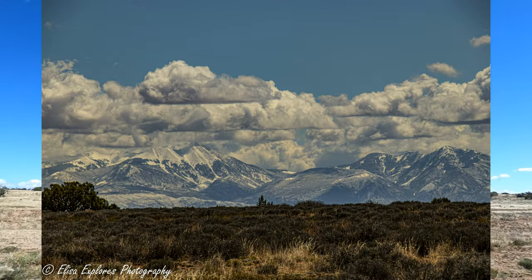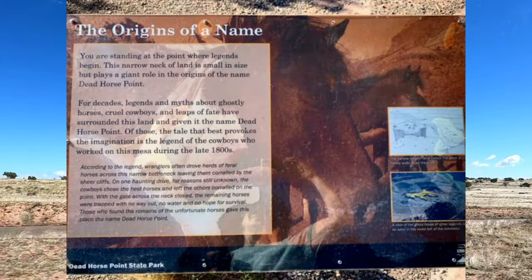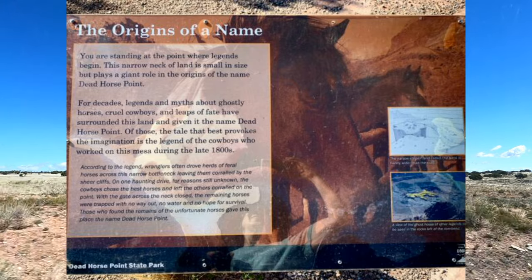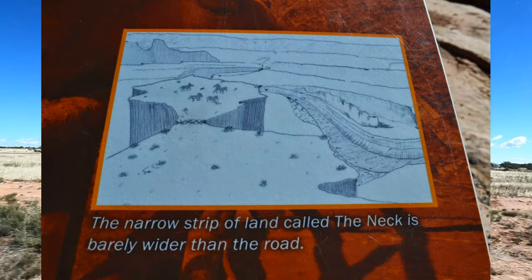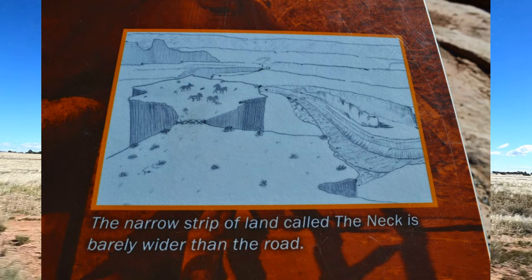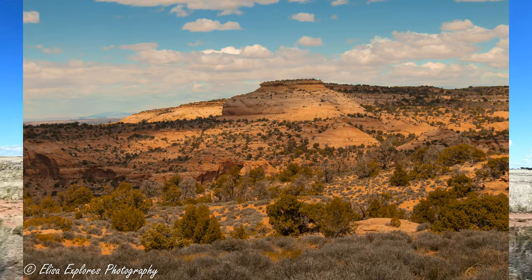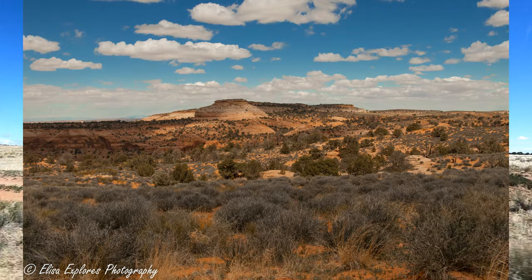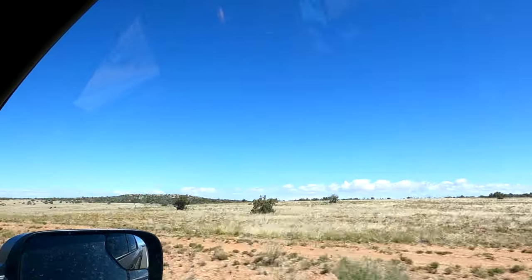Legend has it that Dead Horse Point State Park got its name from when cowboys corralled wild mustangs on the tip of the mesa and fenced off the neck without any branches and brush. The cowboys picked the best mustangs and left the rest of the horses trapped on the point without water, leaving them to die. Very sad.